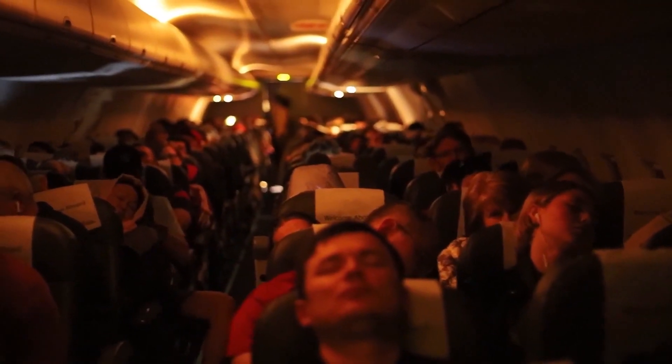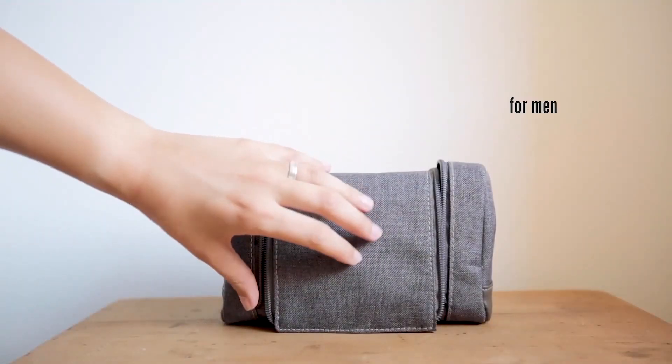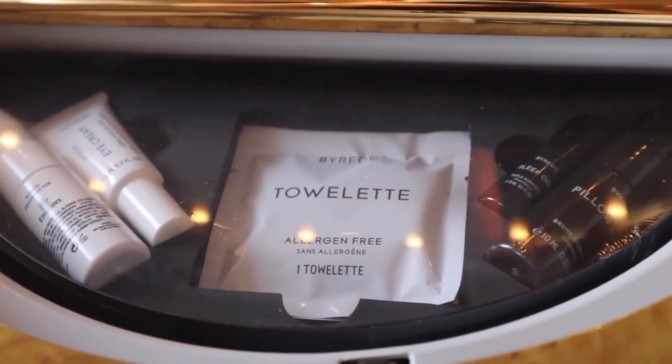Emirates recently introduced blankets for economy passengers that are totally recycled from plastic bottles. Along with this, there are also amenity kits with eye masks, earplugs, a toothbrush, toothpaste, and socks.